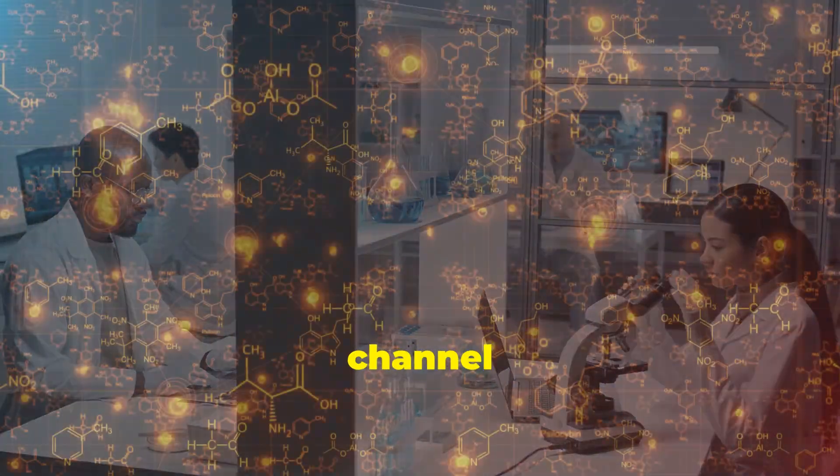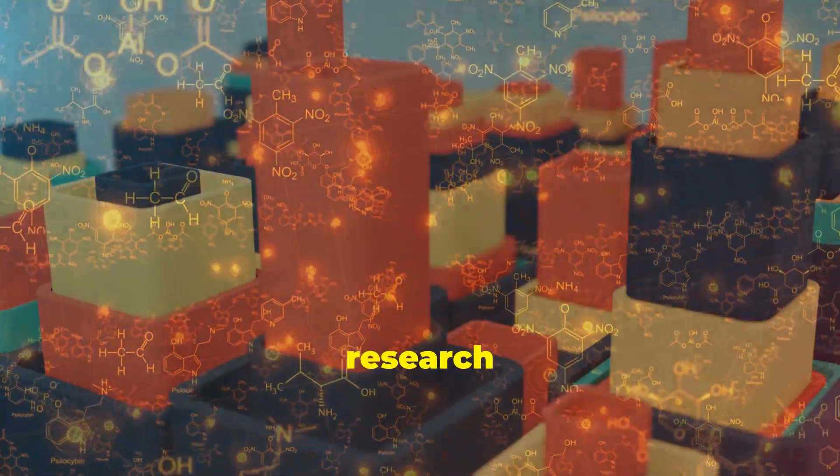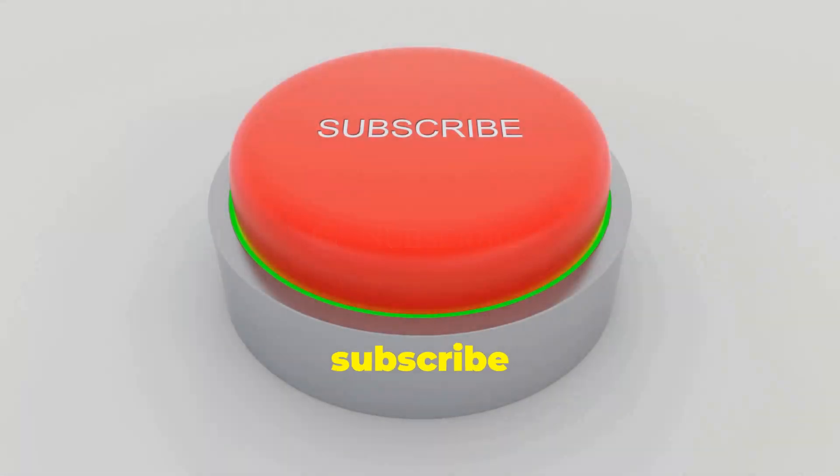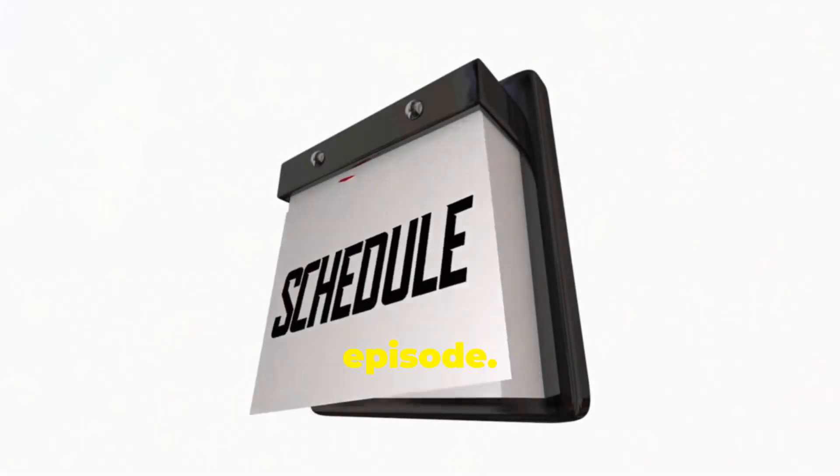Hey Curious Scholars, welcome back to the channel where we break down complex research into bite-sized bingeable wisdom. If you're new here, hit that subscribe button and turn on the bell so you never miss an episode.